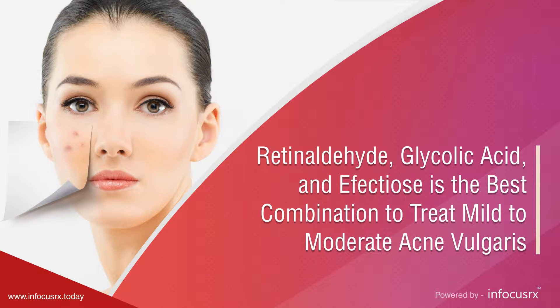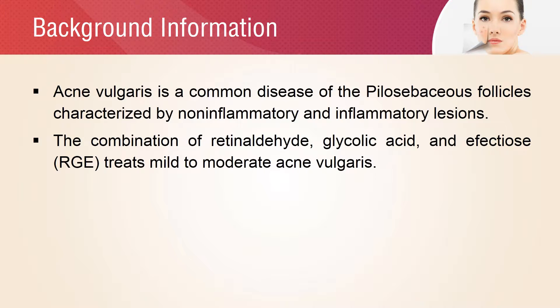Retinaldehyde, glycolic acid, and effectiose is the best combination to treat mild to moderate acne vulgaris. Acne vulgaris is common in young age. It is the common disease of the pilosebaceous follicles, which has different features like non-inflammatory and inflammatory lesions. The combination of retinaldehyde, glycolic acid, and effectiose treats mild to moderate acne vulgaris.